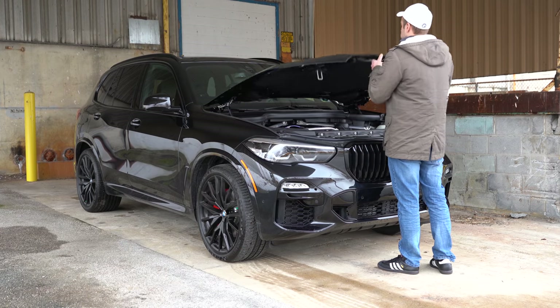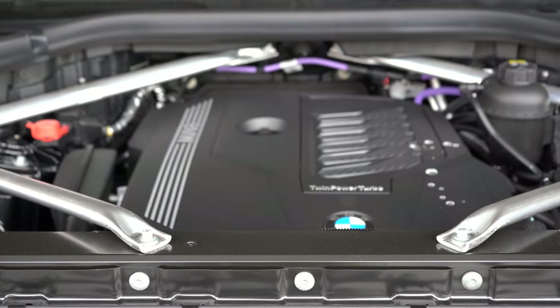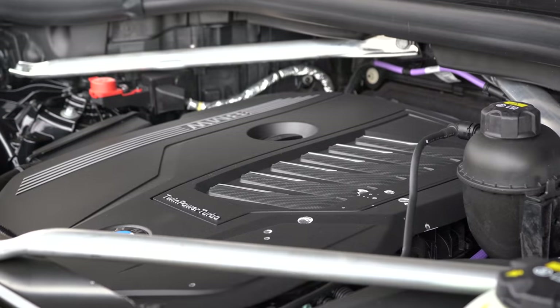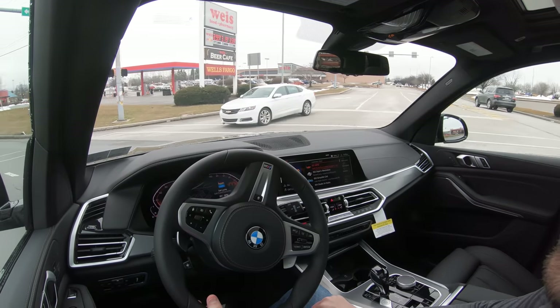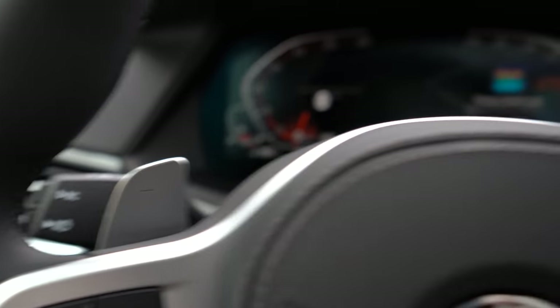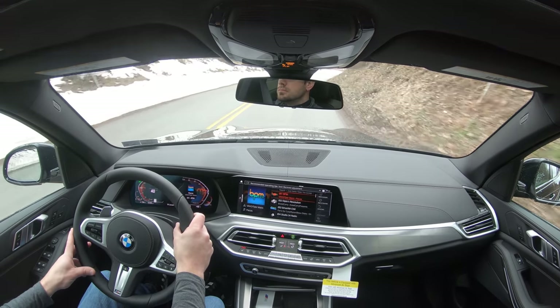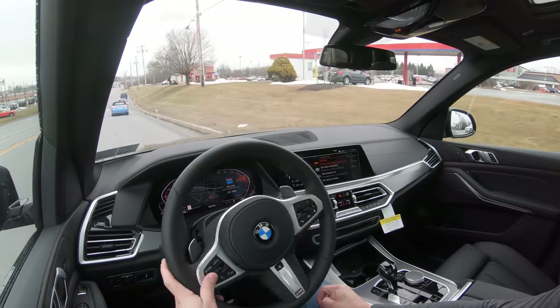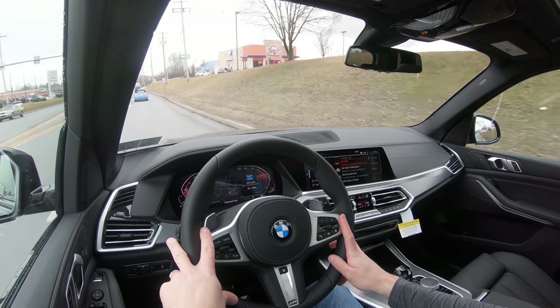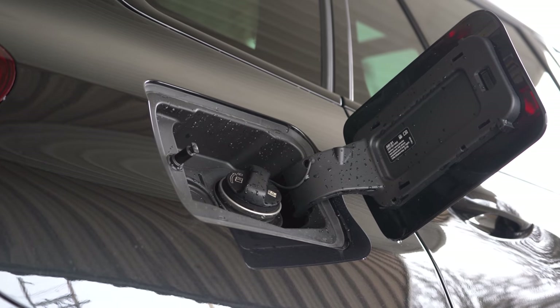Power comes from a 3-liter TwinPower turbocharged inline-six cylinder engine putting out 335 horsepower at 5,500 RPM and 331 lb-ft of torque available at 1,500 RPM. Power is sent to all four wheels through an eight-speed automatic with paddle shifters. Zero-to-60 comes in at approximately 5.3 seconds according to BMW, though Motor Trend clocked it at five seconds flat — pretty impressive for an SUV. MPG is 21 city, 26 highway on premium unleaded.